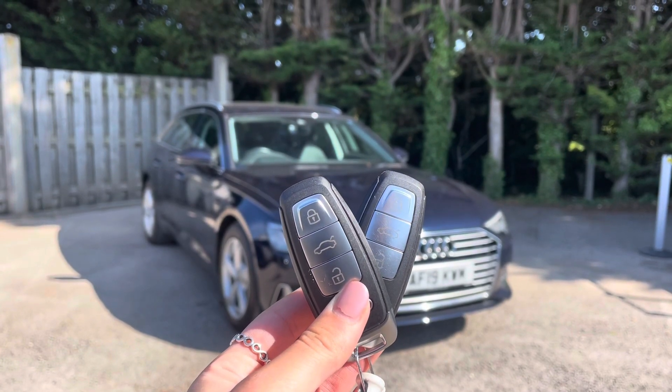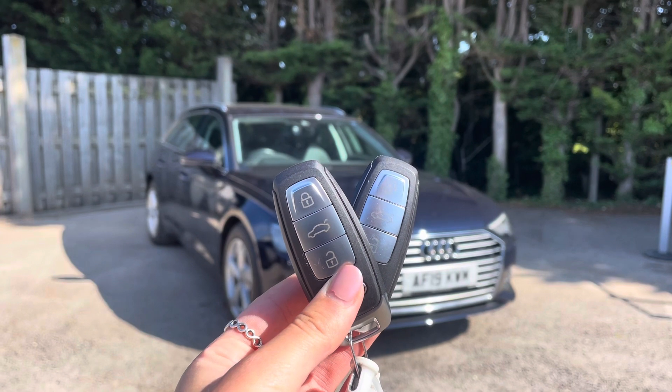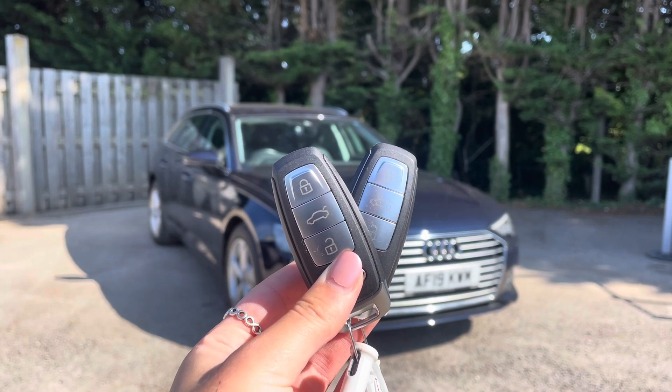Hi, I'm Anna from Cambridge Audi and today I'm going to walk you around this stunning approved used Audi A6 Avant, finished in metallic firmament blue.